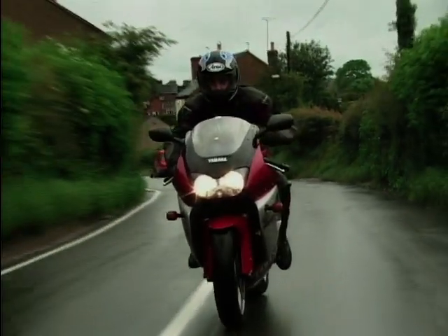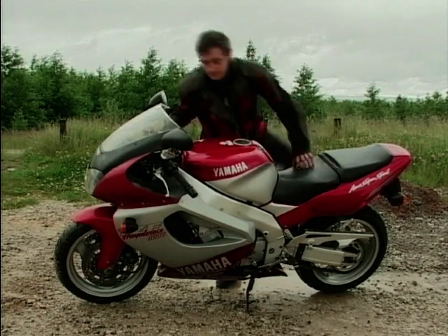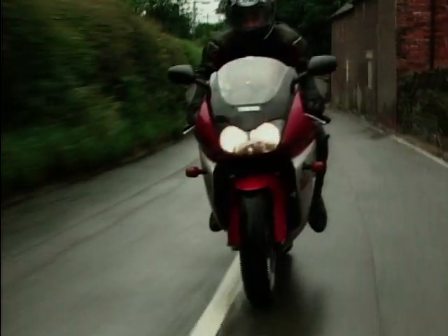When it was introduced, it was damn fast. It still is today. It's just that the market's moved on, but that isn't all bad news. For a start, the riding position is a lot less knees jammed under your chin and ass in the air extreme than the R1.